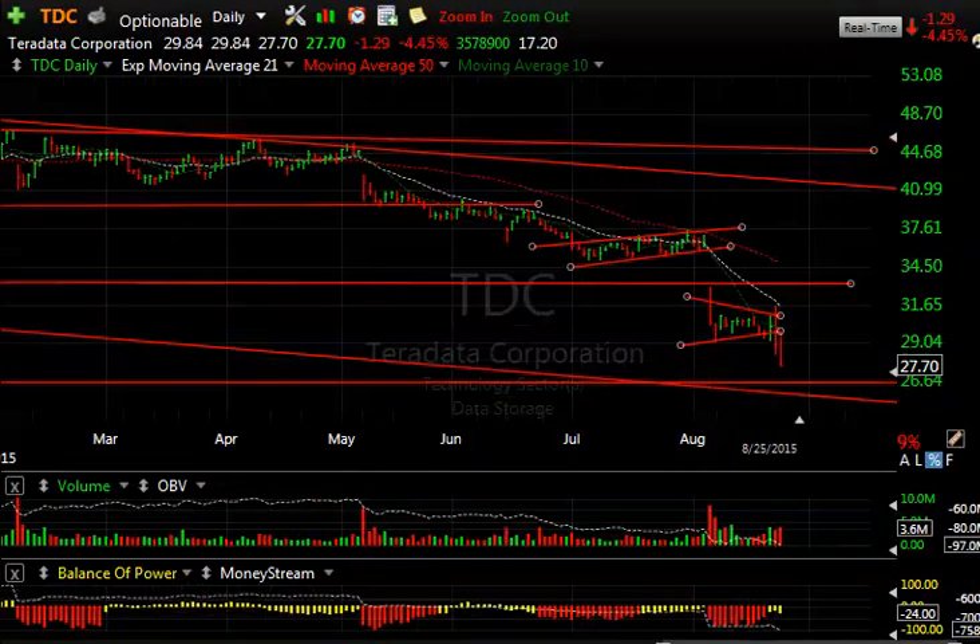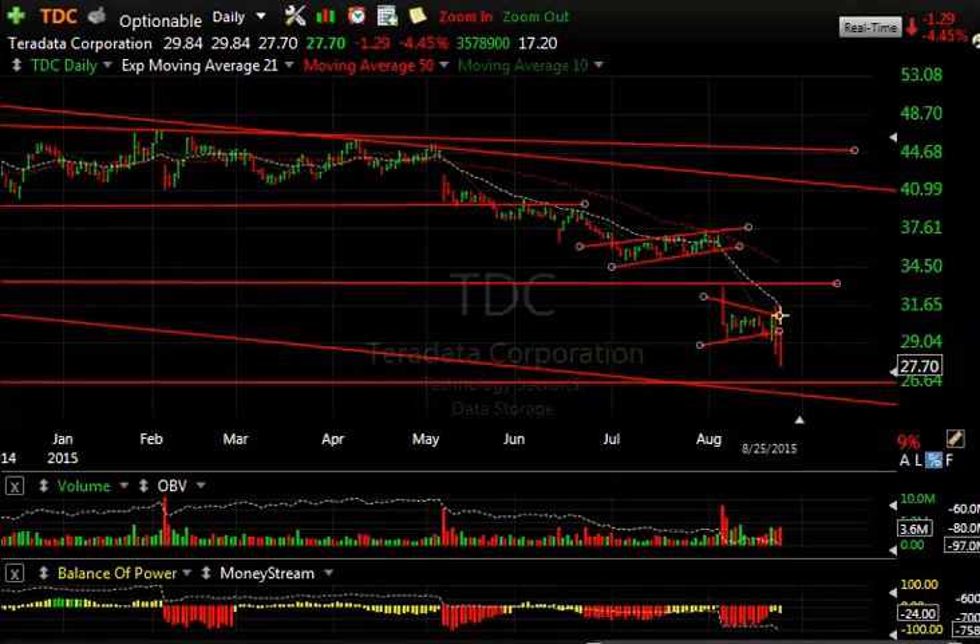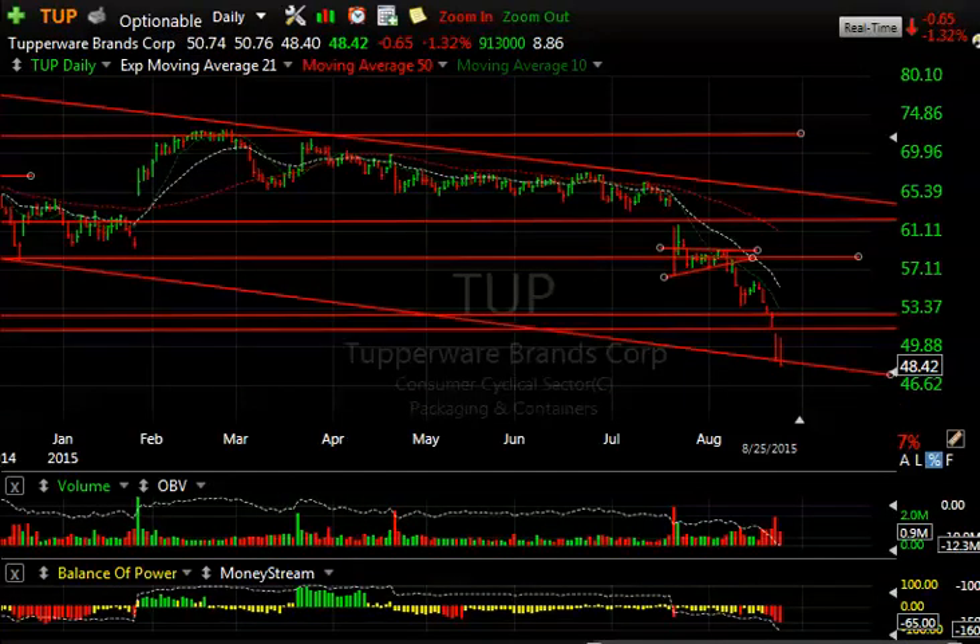Teradata is still falling apart. There's a bear coil or bear flag right there — see it? Broke today, down another $1.29. Looks like it's headed for the 25 to 26 range. Copperware — that beautiful bear flag gave us an inclination that this was headed much lower. It's dropped from 60 to 48 in a flash.